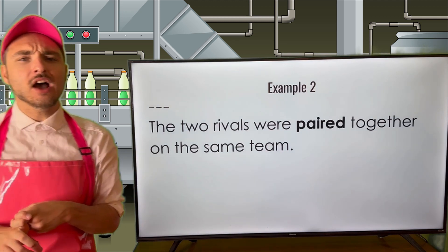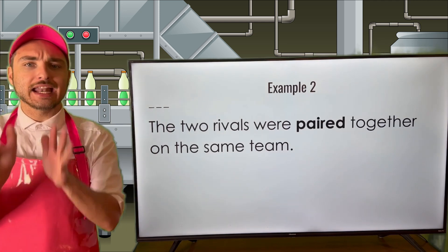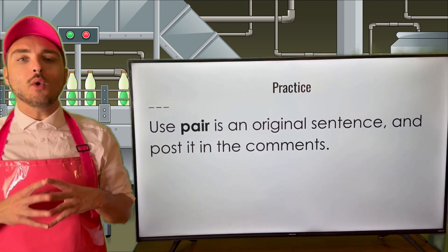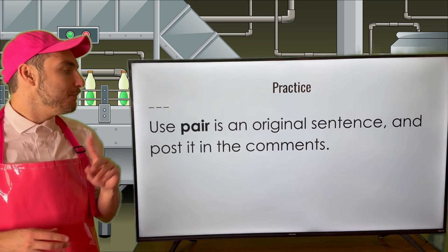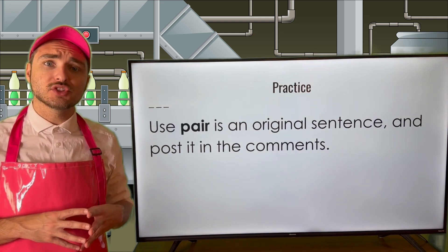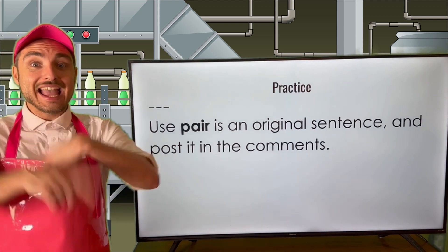So, think you have this down? We've gone over pair used as a noun and a verb. I think it's time that we practice. Go ahead and use pair in an original sentence, then post it into the comment section. Use pair in an original sentence — I know you can. Get to it!